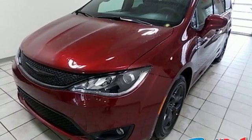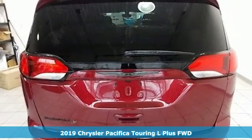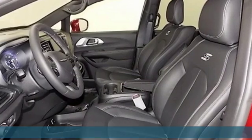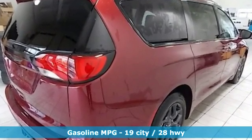It's a new 2019 Chrysler Pacifica. This Pacifica is more flexible than the overachiever at yoga class. Simplify your everyday with a vehicle equipped for your every need. It comes with the features you need and better yet,